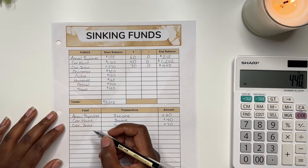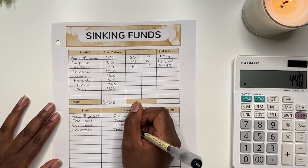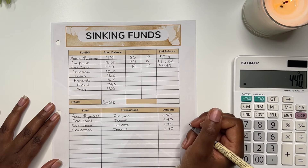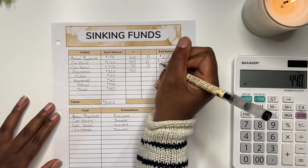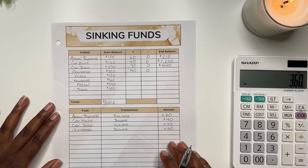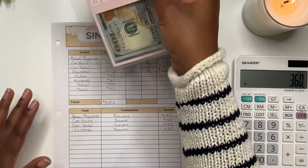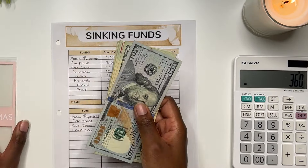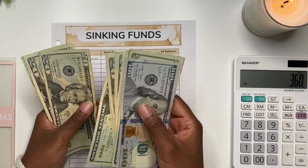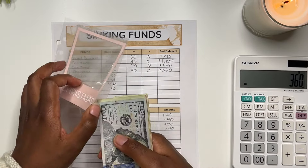Moving on, we have Christmas. This envelope received $40 for the month and I took nothing out. Starting at $320 plus $40, I should now have $360 for Christmas. Counting the envelope: $360. That is correct — $360 within Christmas.